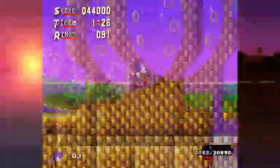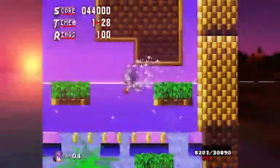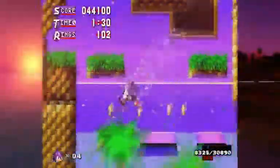You can really get some massively high point combos in this game. I don't think that there are any other ROM hacks of Sonic the Hedgehog that feature that.